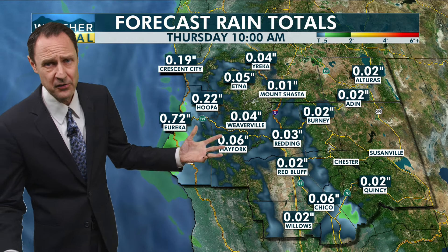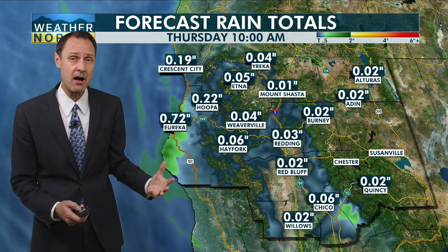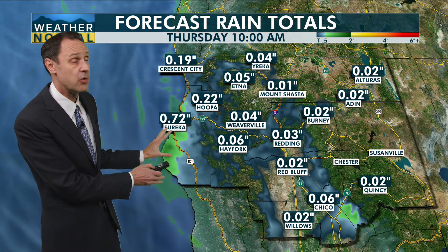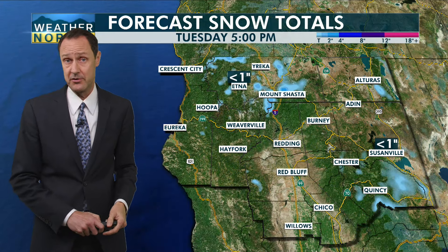Look at the rainfall totals expected. Even for the coast, which is expected to see the bulk of that rain on Wednesday morning, it looks pretty good for Eureka, but not as much for Crescent City. This is where the bulk of the rain will be on Wednesday morning. Anything else we see elsewhere is just going to be a trace to a few hundredths.